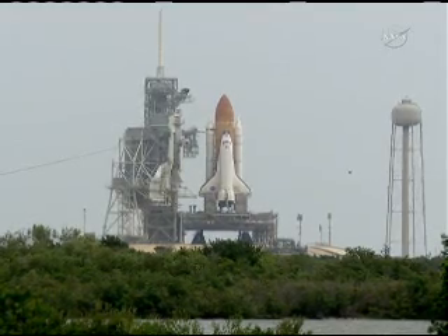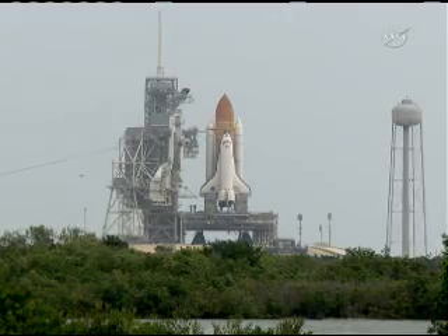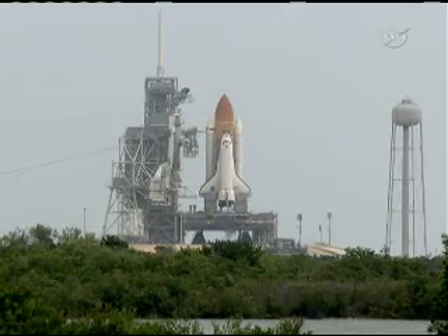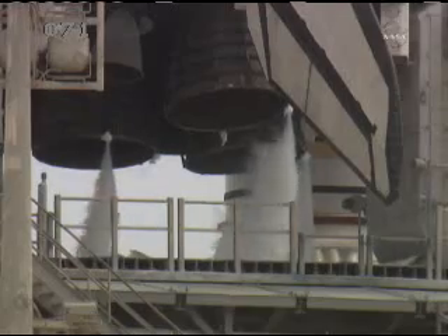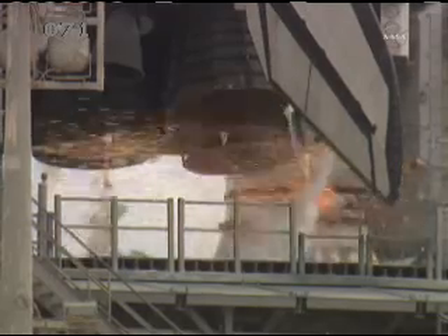20. Firing chain is armed. 15. Go for main engine start. T-minus 10, 9, 8, 7, 6.